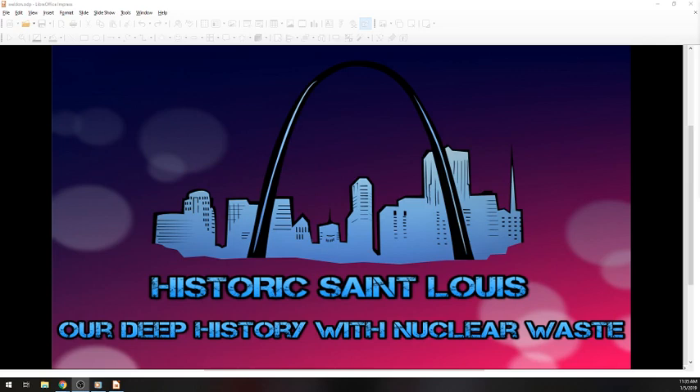What is up guys? Welcome to Historic St. Louis. I am Justin, your host, and welcome back to the show. Today we are going to be taking a deeper dive into the history of the Weldon Spring Superfund site.